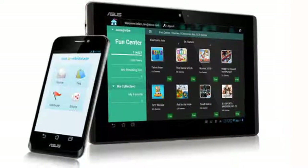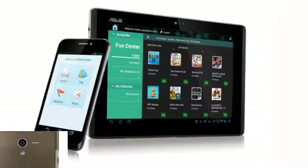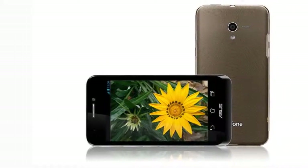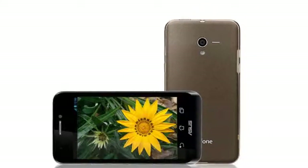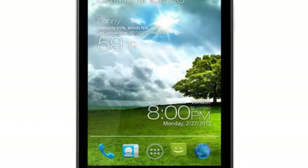Due to the screen size limitation of mobile phones, most consumers will still buy a pad for a better user experience. Asus PadPhone — by placing the phone into the pad, customers can enlarge the screen size anytime, anywhere.